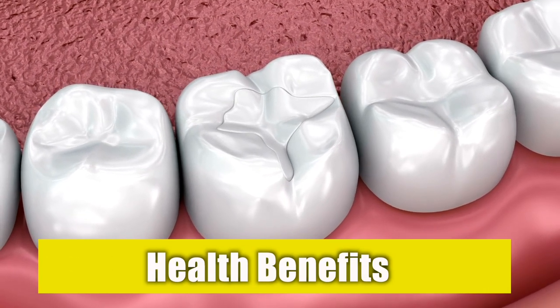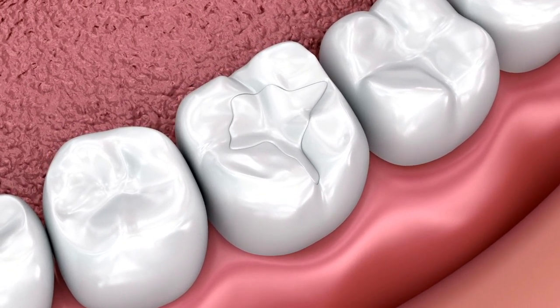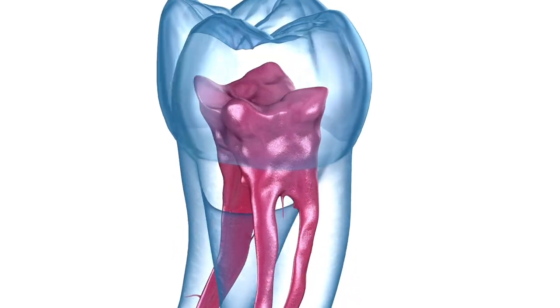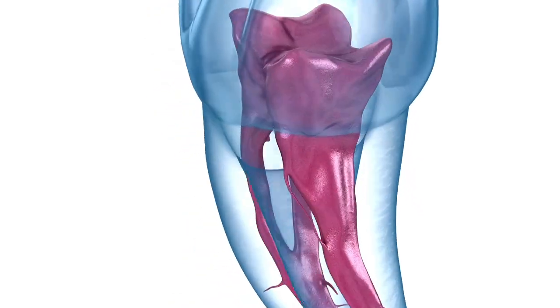Prodentim important health benefits. It can prevent the remaining enamel from eroding and even repairs it. Prodentim adds a protective layer to the enamel to protect your teeth. It prevents soreness of the gums along with swelling, redness, and pain, and works better than a painkiller to numb your pain and give your mouth a cooling effect.